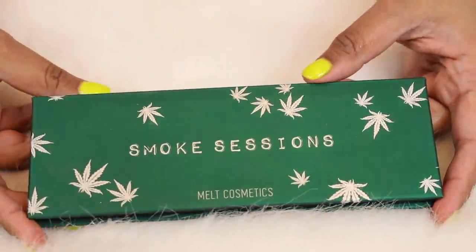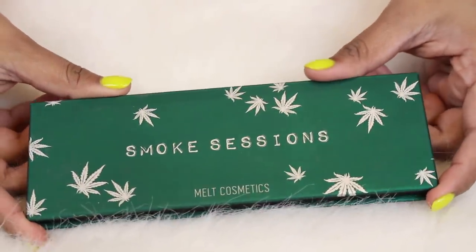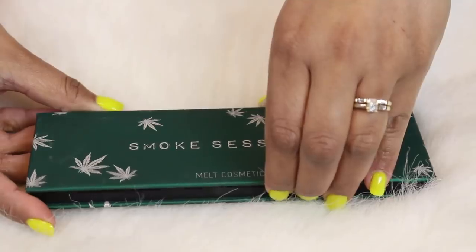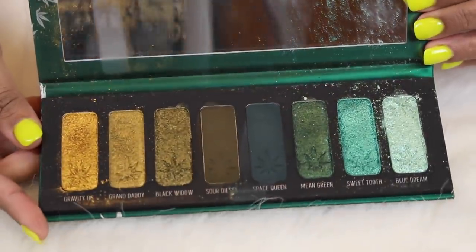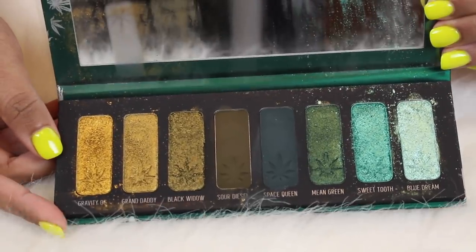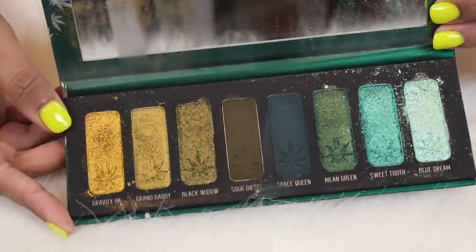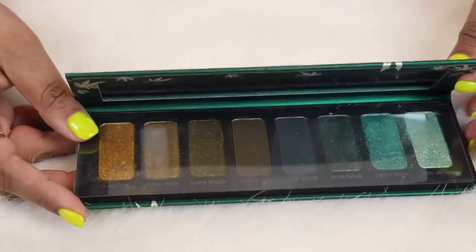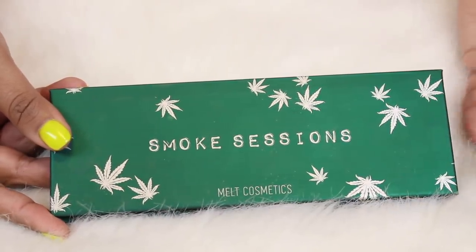The next palette is the only Melt palette I have — this is the Smoke Sessions palette. It's actually restocking April 20th, so if you get a chance to pick it up I would totally recommend it. The formula is a bit unstable, so you'd have to be careful with it. But these green shades are so stunning — there are goldy greens and tealy greens. It's my dream green palette. I would totally recommend it if you are a green lover.